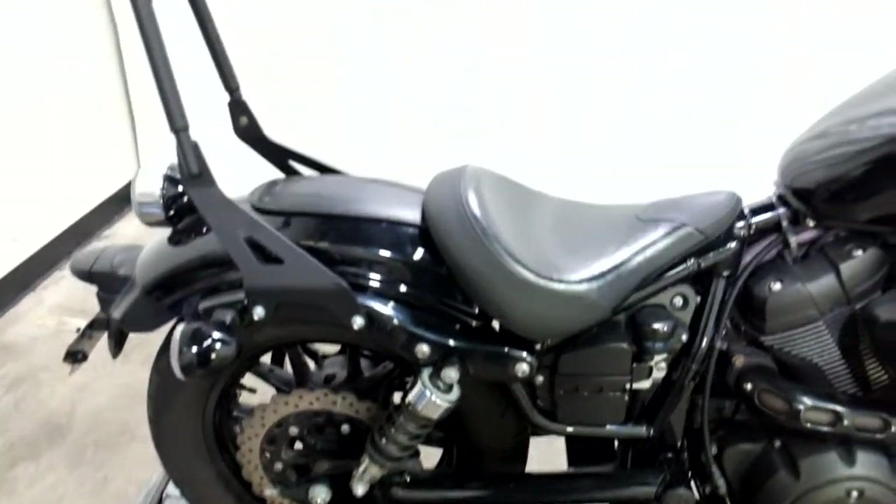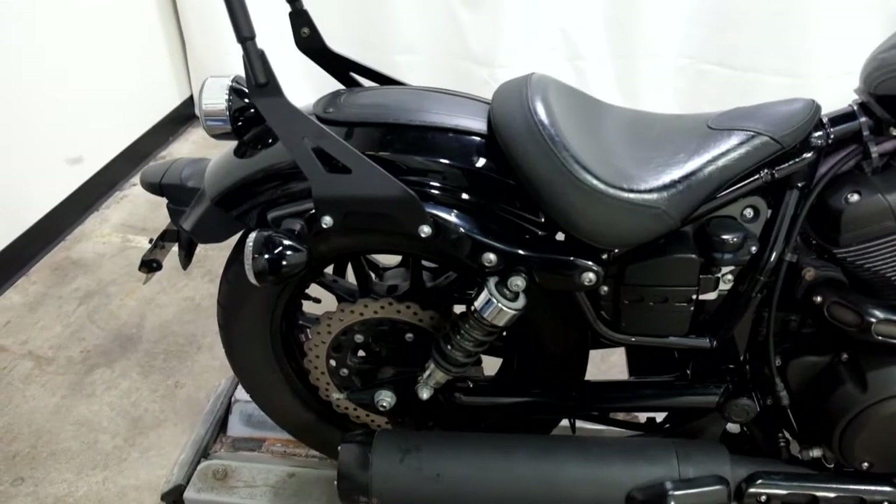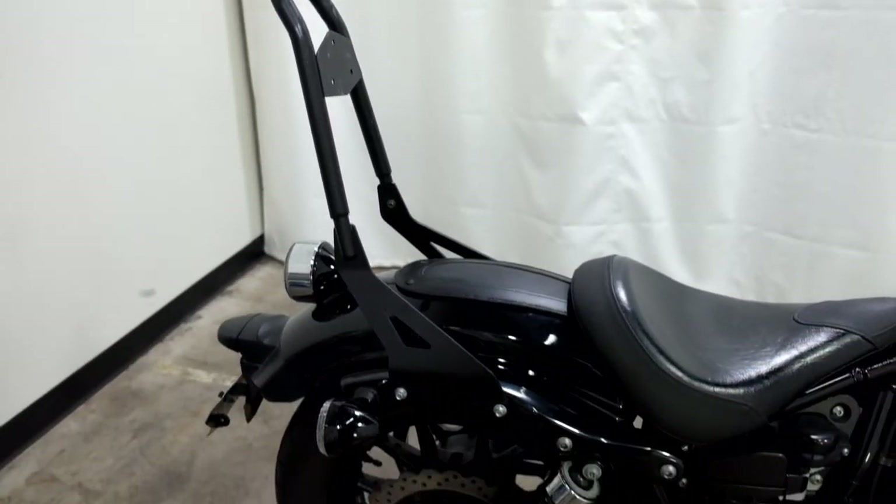This bike also comes with a solo setup, so no passenger pegs or passenger seat, but it does have a sissy bar on it.